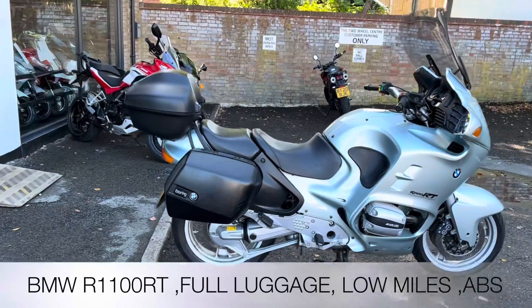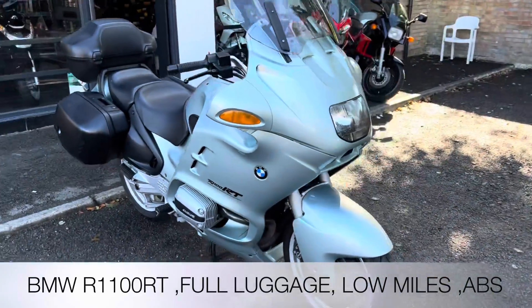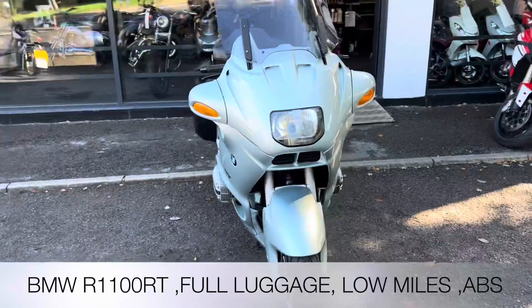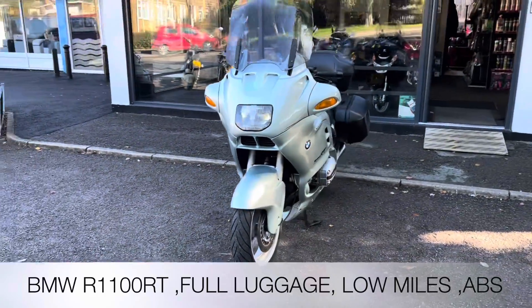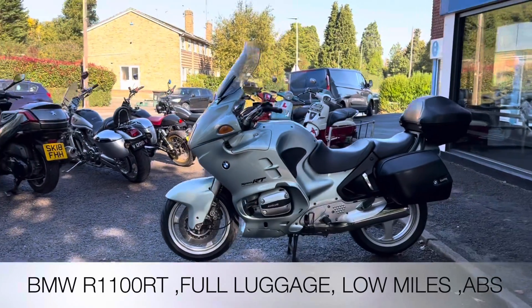Welcome to the Two Wheel Centre's YouTube channel. Today we're reviewing a BMW R1100 RT in green — it's 1996, former keepers, 11,320 miles on the clock. Accessory-wise we've got the taller screen and also the full BMW luggage.